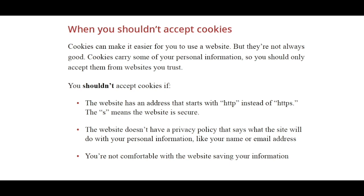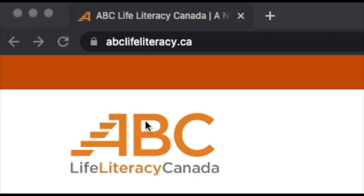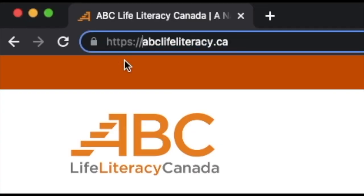Here are three times you shouldn't accept cookies. First, if the website you're using has an address that starts with HTTP instead of HTTPS. When we visit the ABC Life Literacy website, we can see in the website address bar that the website starts with HTTPS. Remember, the S means that the website is secure.